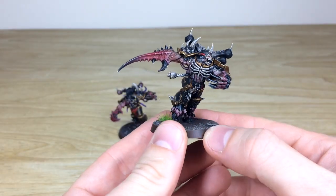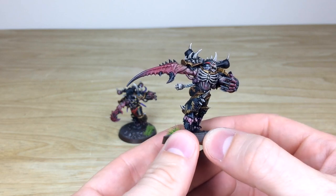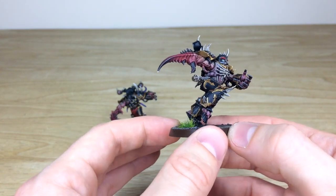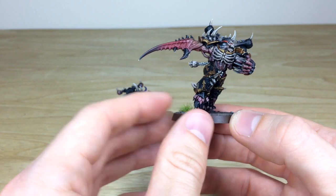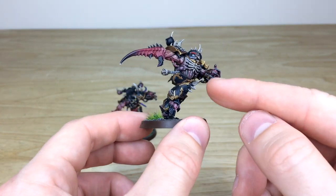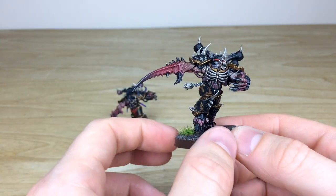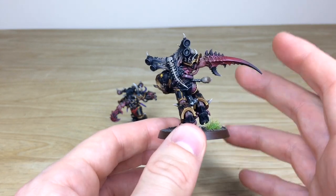We'll pull forward the first of the Greater Possessed — really cool model with that lovely open rib cage. You can see the warping of the flesh and armor, and I love the tonal variation on the claw. All the extra little details like the feet bursting through the armored foot, all the horns, the power cables — everything has been fully painted and multiply highlighted throughout.